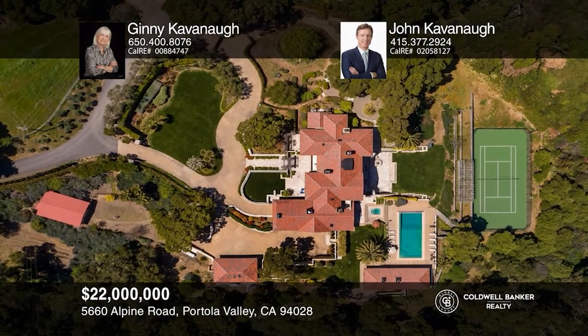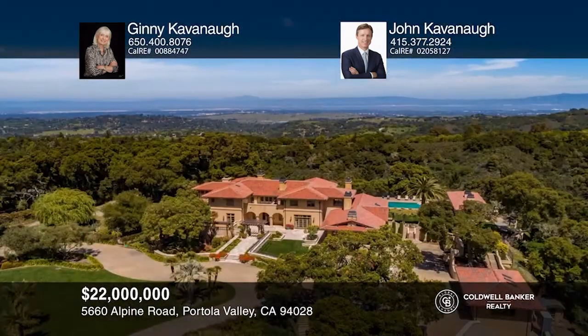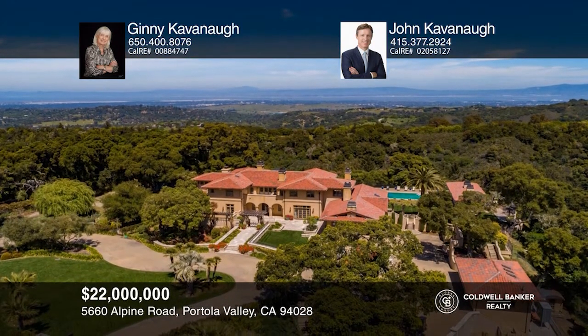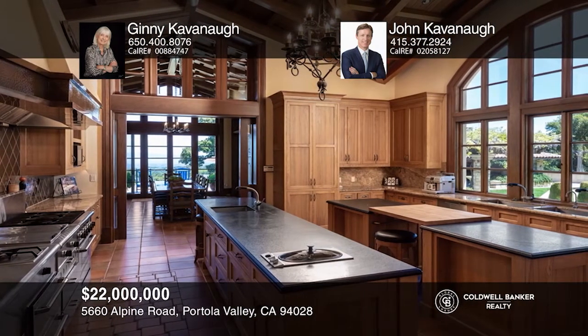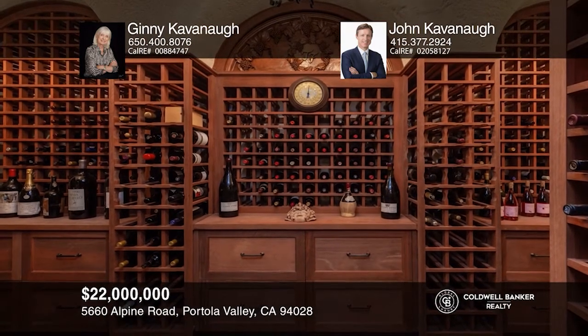This magnificent vineyard estate is the ideal place to escape from the fast, daily pace of Silicon Valley. The peaceful grounds of approximately 41 acres enjoy top-of-the-world San Francisco Bay views. The kitchen is a culinary retreat, and the wine cellar awaits a sizable collection.